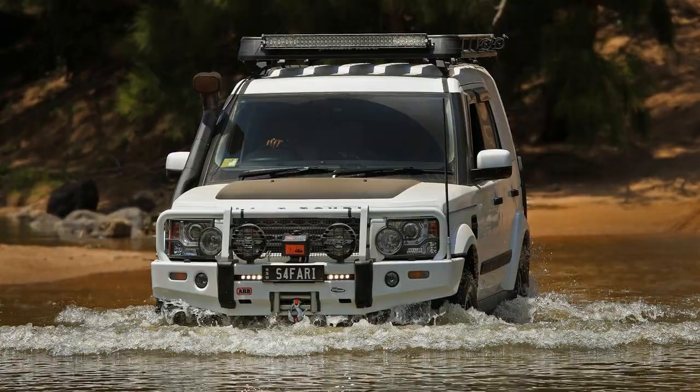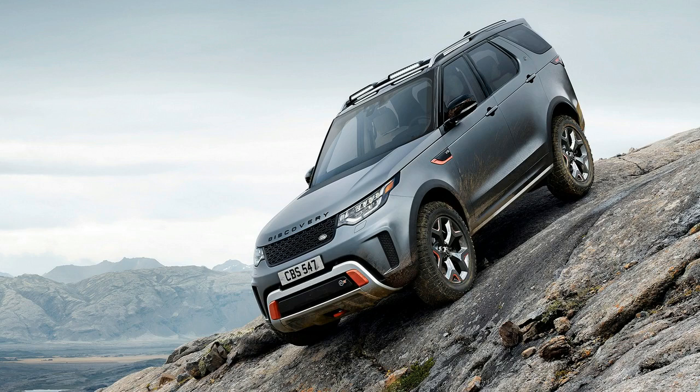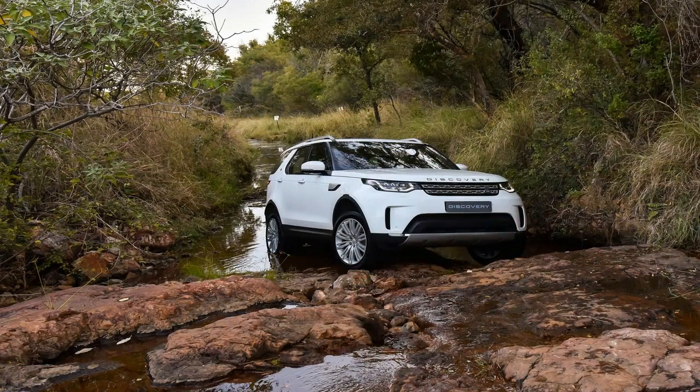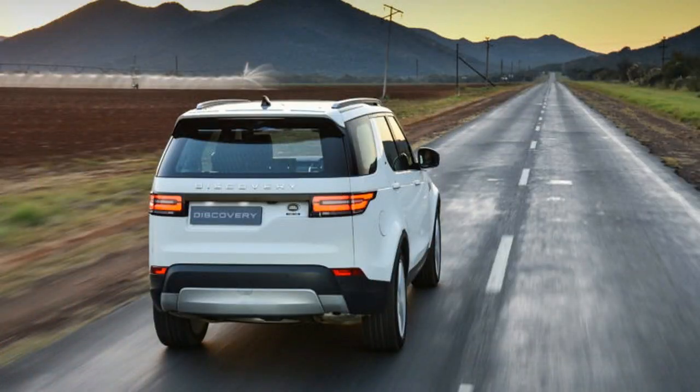A comprehensive suite of off-road driving technologies ensures the new Discovery's supreme all-terrain capability is easy to access for even inexperienced drivers. Land Rover's multi-mode Terrain Response 2 system optimizes the range of settings — from throttle sensitivity to gear change characteristics — to suit the driving conditions at the turn of a rotary controller, and can even select the optimum setting automatically if drivers are unsure of the best choice.